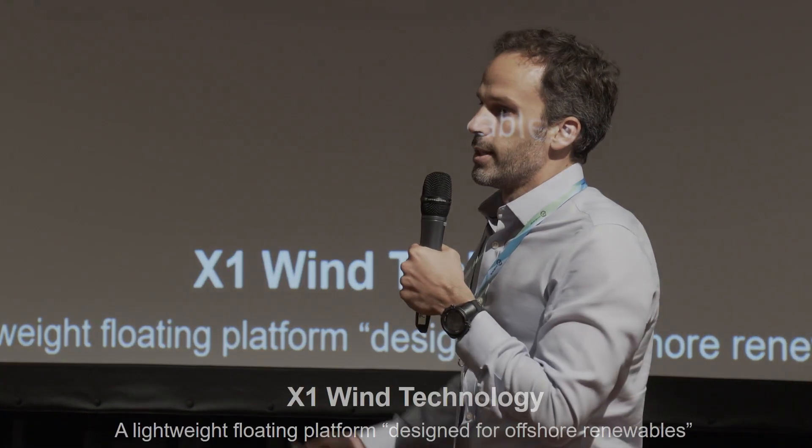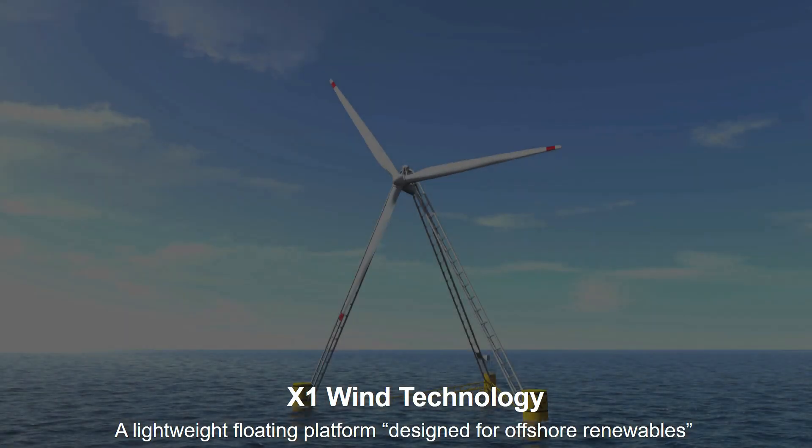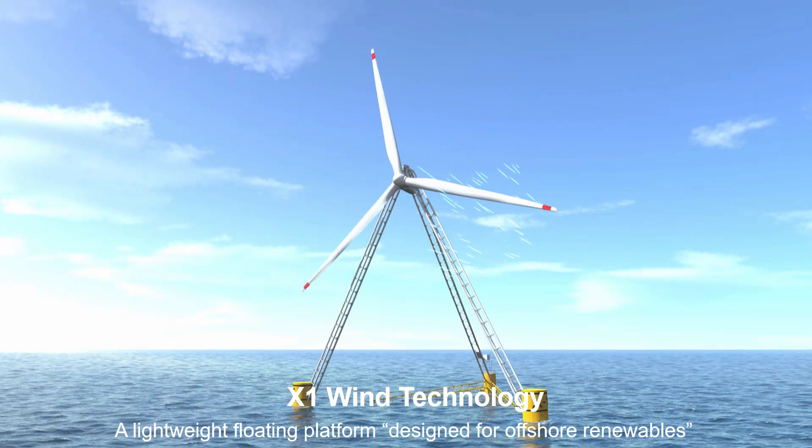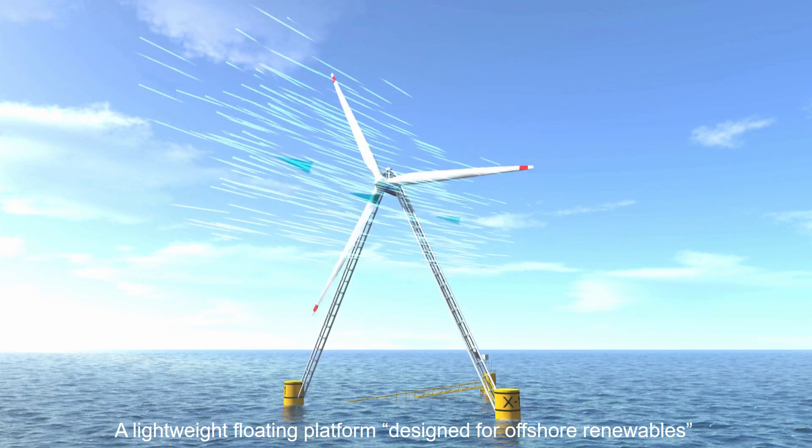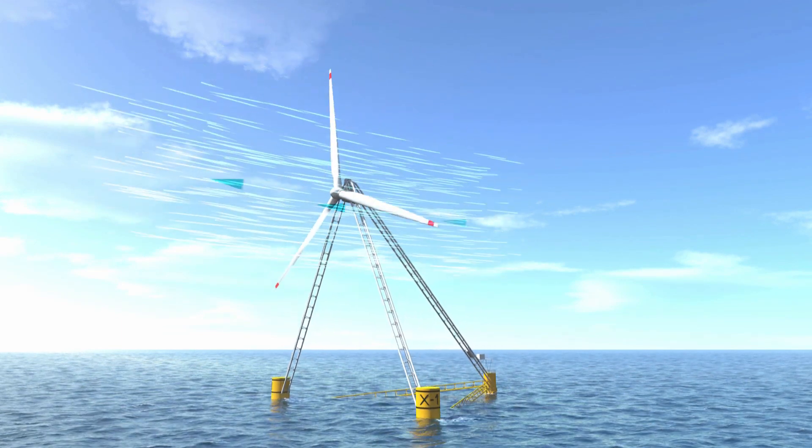The problem with floating technology is that it's relying right now on oil and gas technology, which is extremely expensive. At our company we wanted to redesign that. What we've come up with is a disruptive technology that allows the system to weather-vane itself — it has a single point mooring system so that the whole structure weather-vanes.